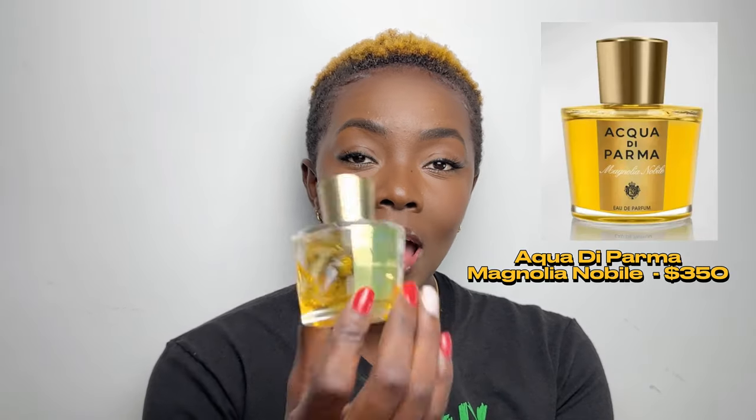One of my niche fragrances is Acqua di Parma — don't ask me why the cover looks so dingy, just ignore that. This scent smells rich and expensive. It's supposed to be a floral woody musk for females, but I personally don't get a lot of the floral from it. It's more of a feminine woody musk kind of scent. It's great to layer with other fragrances or even wear by itself. I'd say it's a nighttime fragrance because it's very strong and it stays on your clothes.